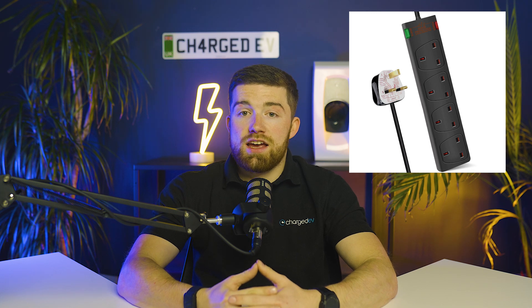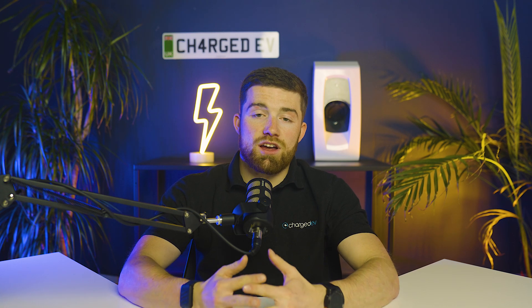So how does surge protection work? First, there are primary surge arrestors. These are installed at your main electrical panel or utility meter and take care of big external surges like those caused by lightning strikes or grid switching. Then you've got point-of-use surge protectors, which might look like power strips or specialized wall outlets. They protect individual devices like your EV charger or home electronics by blocking or shorting to ground any excess voltage that slips past the primary arrestor.